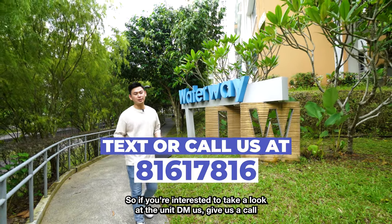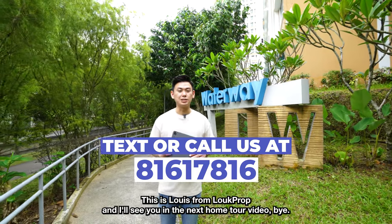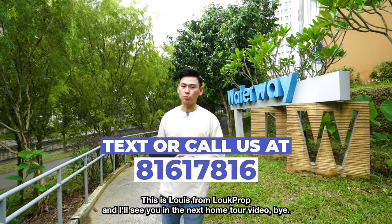So if you're interested to take a look at the unit, DM us, give us a call and we'll arrange a viewing for you immediately. This is Luis from Loop Prom and I'll see you in the next home tour video. Bye.